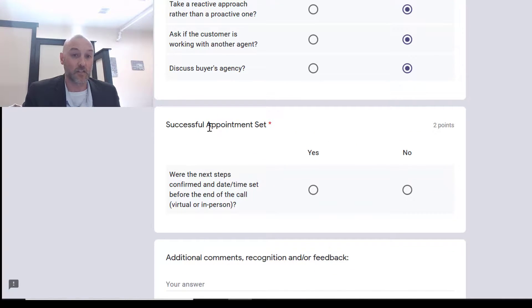The last step: successful appointment set. Did you confirm the day, the time, and exactly how that appointment is going to work? Typically say: 'okay, I'll have you down for Saturday at 10 a.m., I'll meet you sharp, we're going to be meeting at the property, I'm going to shoot you a quick text with a copy of my business card.' Or say 'I'm going to call you in the morning to reconfirm the appointment.' Make sure you actually confirm and follow that up.